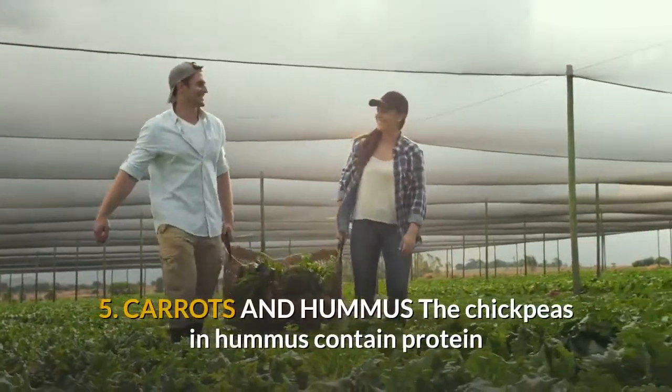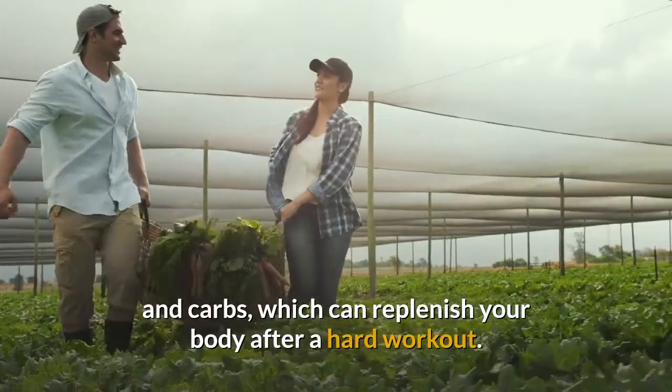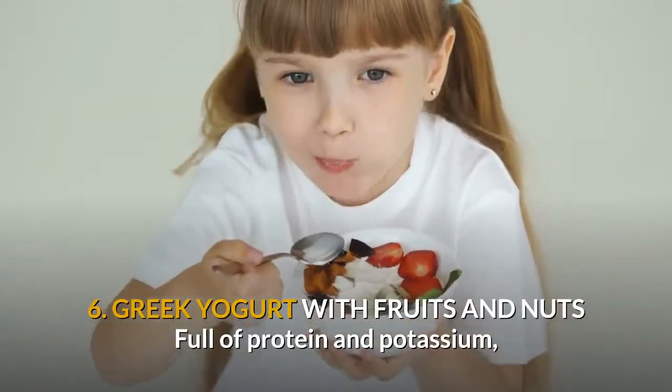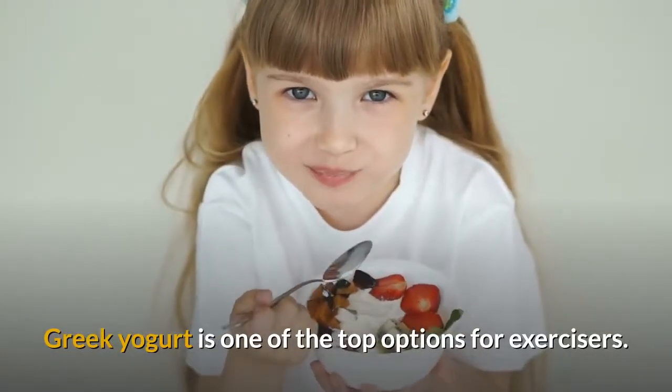5. Carrots and hummus. The chickpeas in hummus contain protein and carbs, which can replenish your body after a hard workout. 6. Greek yogurt with fruits and nuts. Full of protein and potassium, Greek yogurt is one of the top options for exercisers.